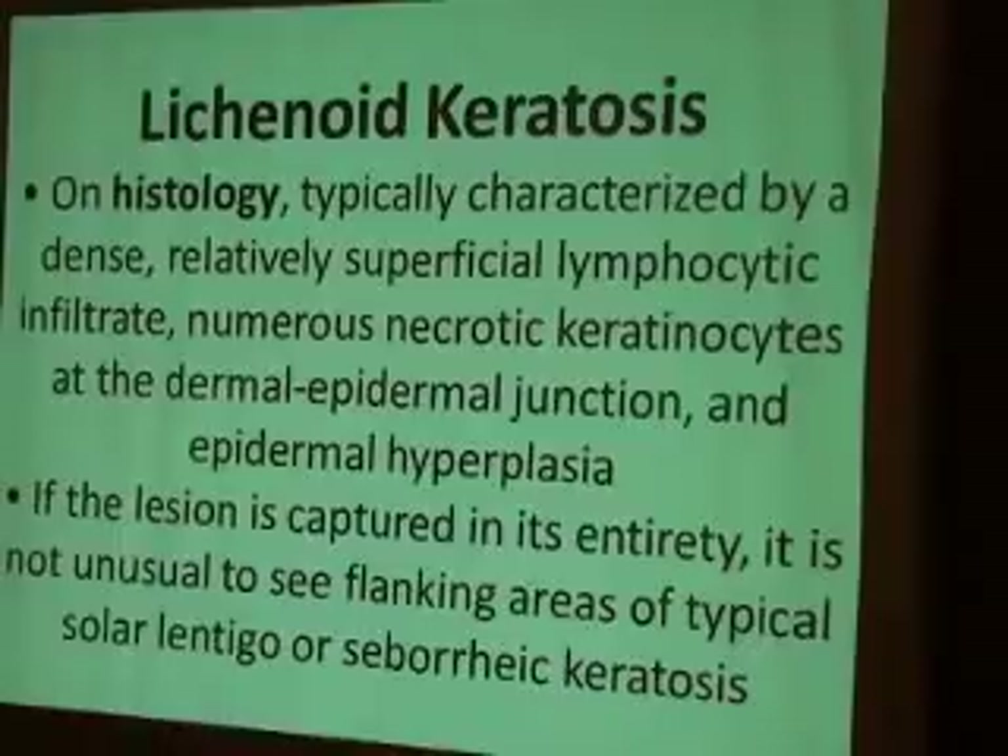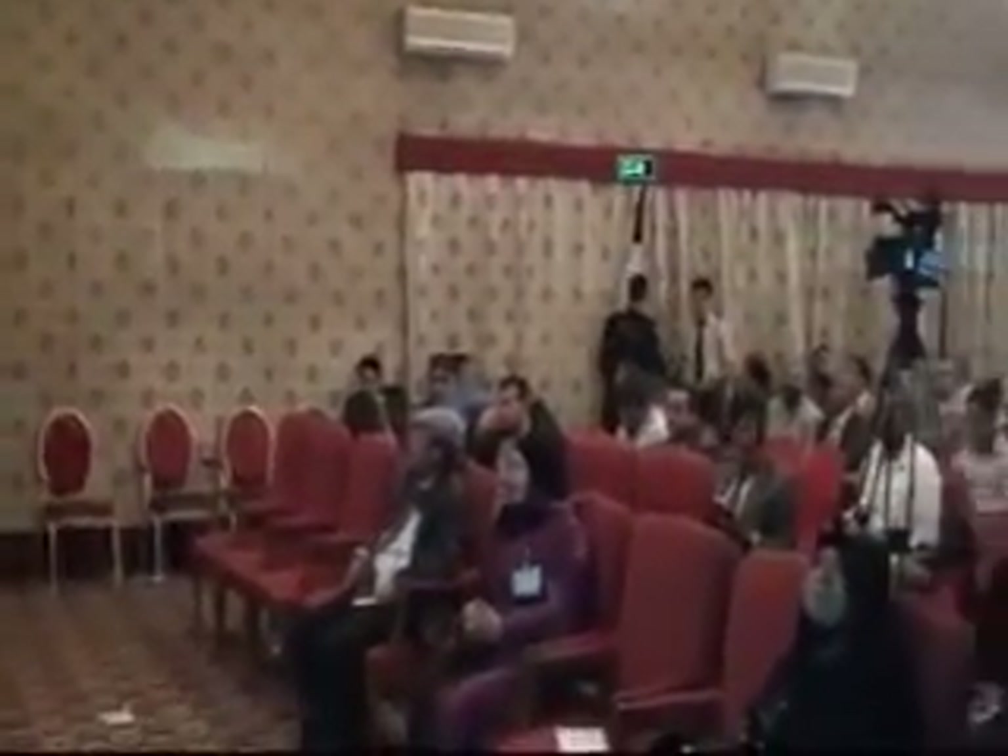The histology is typically characterized by dense, relatively superficial lymphocytes and epidermotropism. After reviewing the stains and histological features which were positive, the final diagnosis for this patient was lichenoid keratosis.